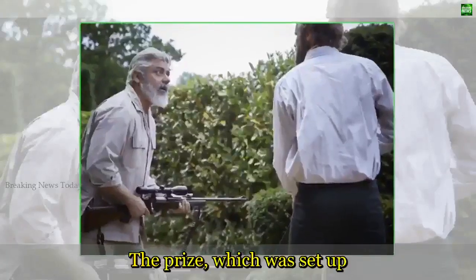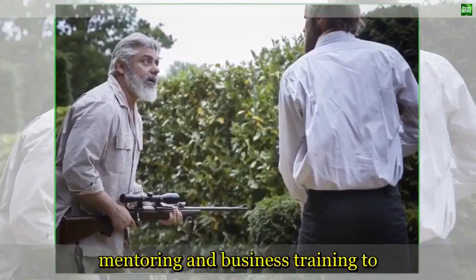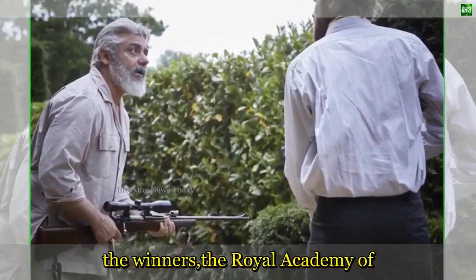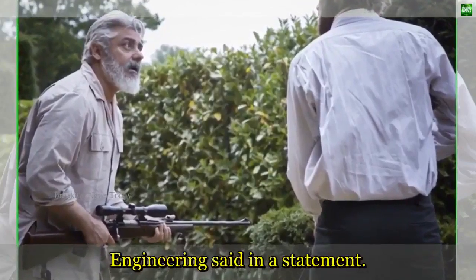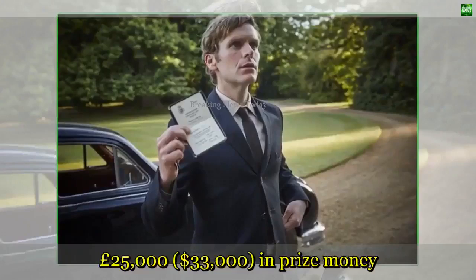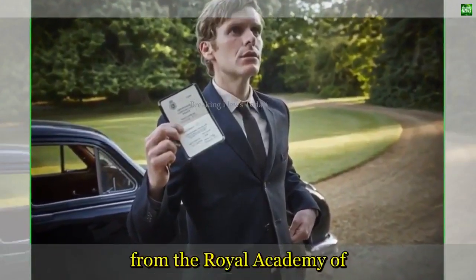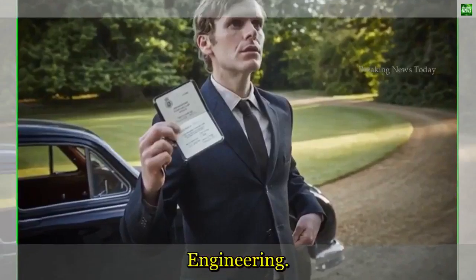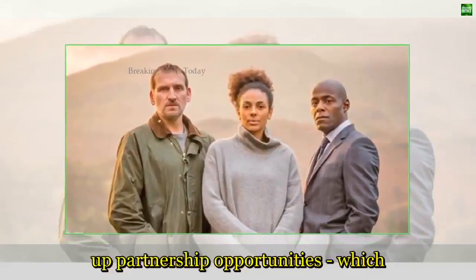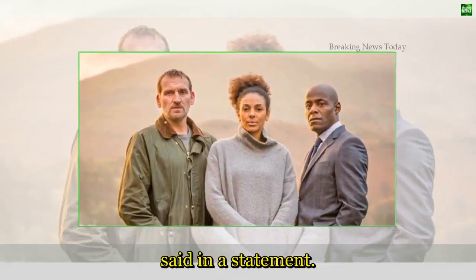The prize, which was set up in 2014, provides support, funding, mentoring and business training to the winners, the Royal Academy of Engineering said in a statement. Mr Gitta has also been awarded £25,000 in prize money from the Royal Academy of Engineering. The recognition will help us open up partnership opportunities, which is what we need most at the moment, Mr Gitta said in a statement.